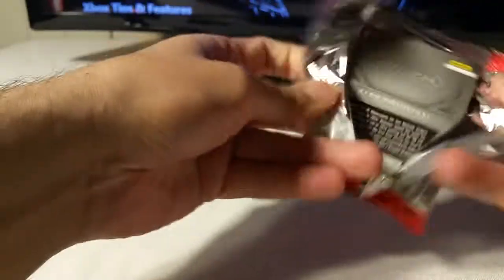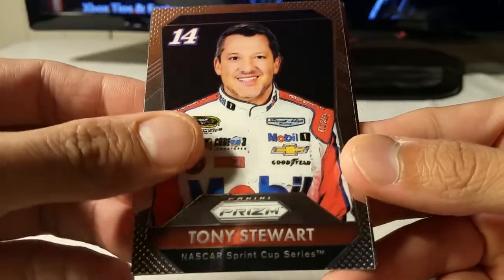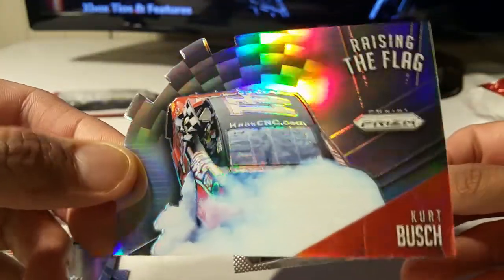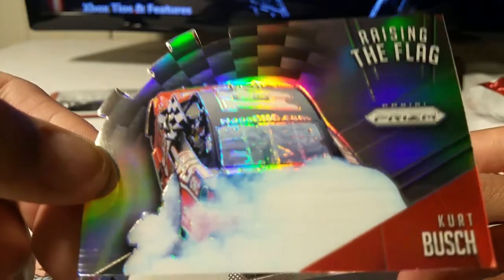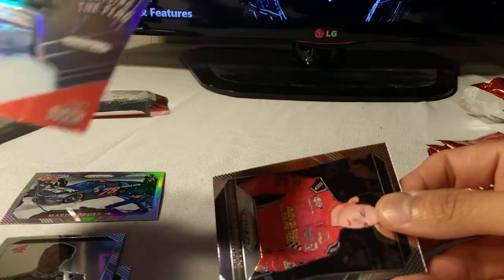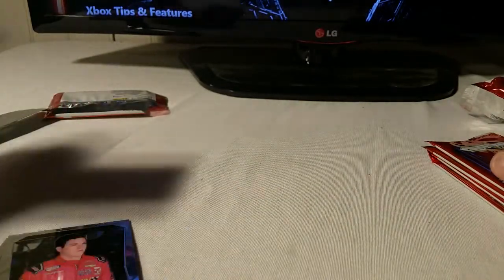Pack two. Tony Stewart. Kevin Harvick. And a die-cut Kyle Busch Prizm refractor — Raising the Flag. I'll have to check on the other one; I don't think any of these so far are numbered. Alex Bowman. And the other Prizm was not numbered either.